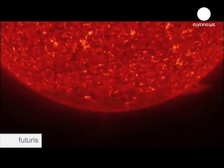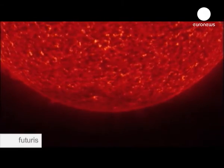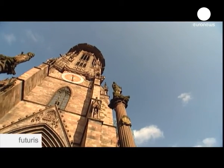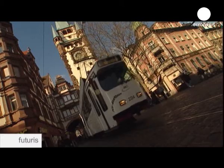These pulsations follow rhythms and cycles. It's often said that helioseismologists listen rather than look at the Sun. Here in the German city of Freiburg, voices, footsteps and trams create sound through vibration.